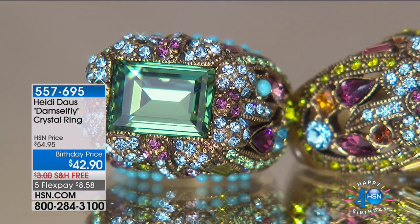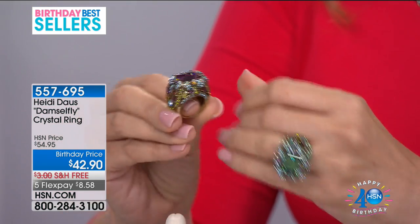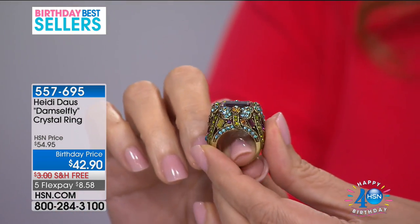Oh my gosh. What is the story here? This was my very first ring Today's Special at HSN in 2007. And the price hasn't changed. That is 10 years ago. And we sold 24,000 rings in one day.